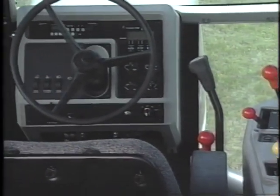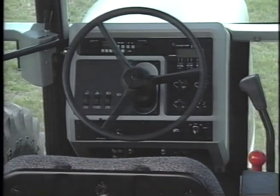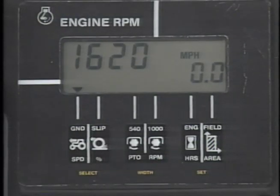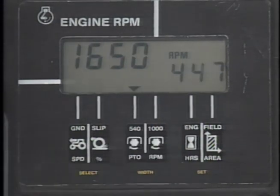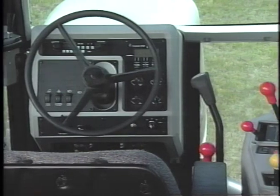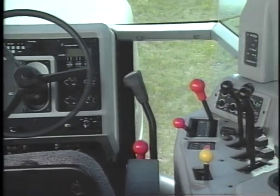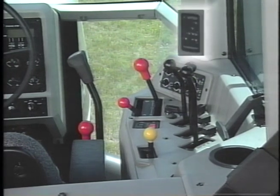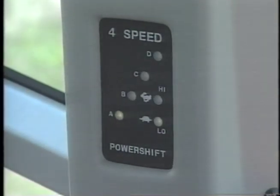The new FieldFax monitor is located in the dash's upper right corner and displays tractor performance. The new monitor gives two digital readouts at the same time: engine RPM along with ground speed, PTO speed, or engine hours. The QuadraShift transmission display is positioned on the center of the middle pillar, right side, angled for the operator's easy viewing. The LED display shows at a glance which QuadraShift gear selection the transmission is operating in.